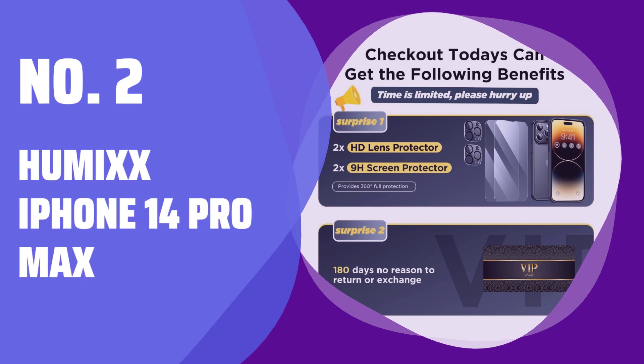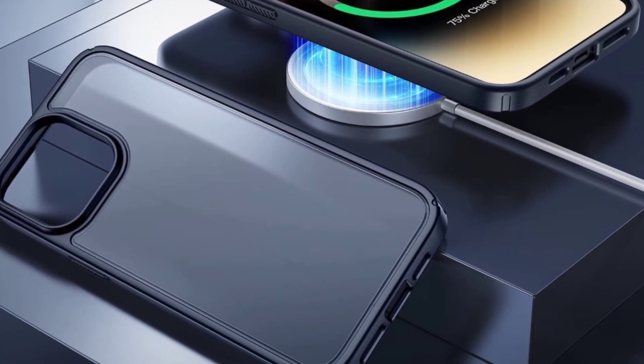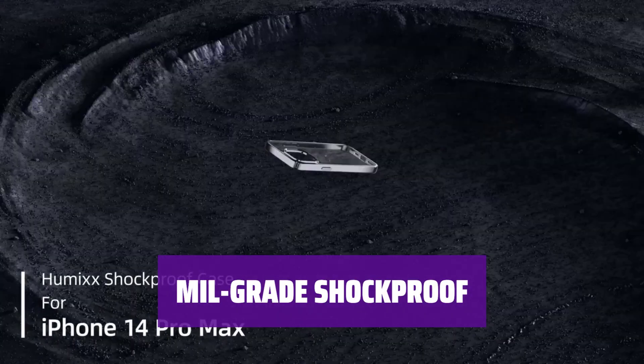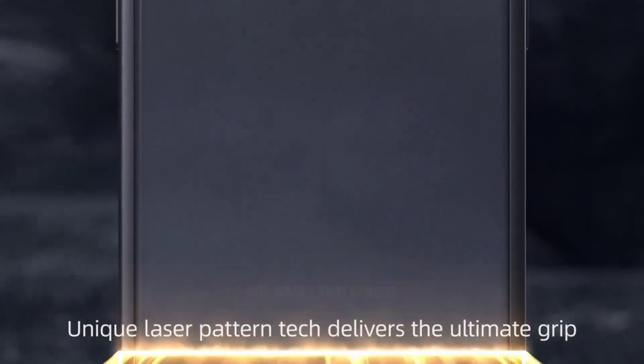Number 2: Humixx iPhone 14 Pro Max. Keep your phone safe with 360 degrees full protection, raised screen edges, and camera lips. Anti-shatter and anti-scratch features included. Surviving over 8,010-foot drop tests, this case features multiple cushioning structures for optimum drop protection.